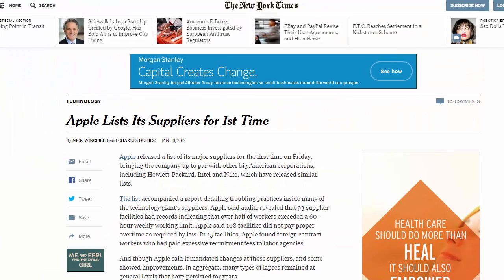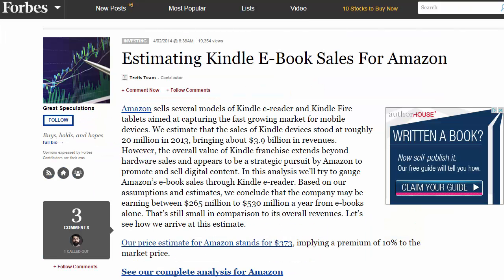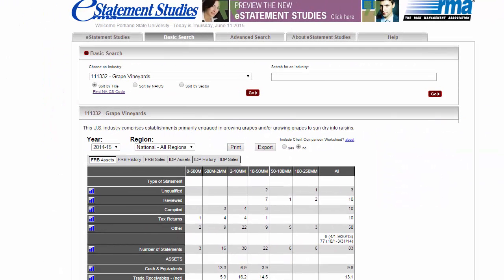Tip number four: even when the company is public, disclosure of certain types of information is voluntary. This means that if the company is not sharing it publicly, you would need to rely on estimates or speculation by analysts or journalists. Articles from newspapers, trade publications, or industry blogs may offer some clues. Sometimes when information is not readily available, you may have to make your own educated assumptions.